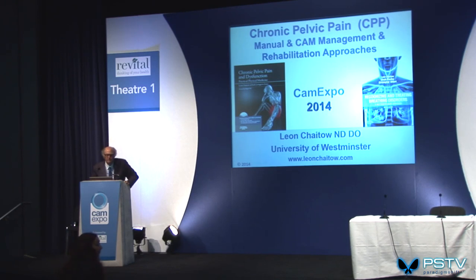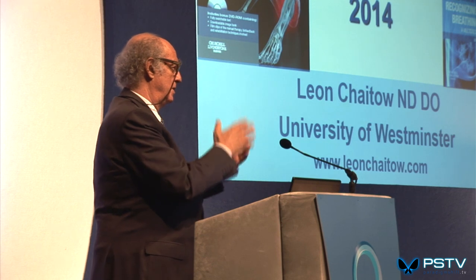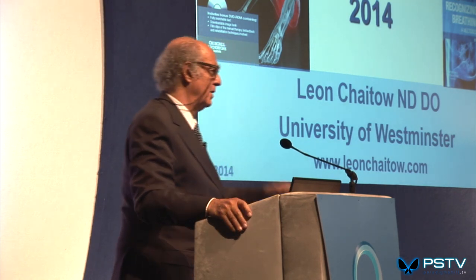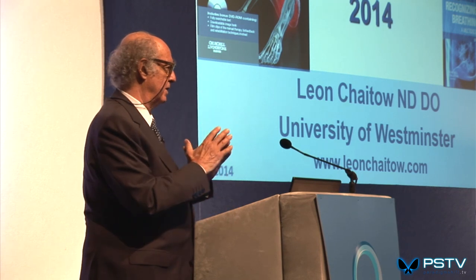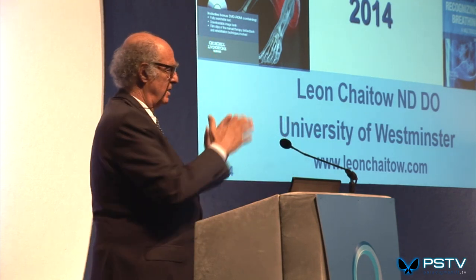Question about treating endometriosis. You don't treat the endometriosis — that's a pathology. But you can treat the pain associated with it. You can often help the pain, and try to get the body to function better and deal with the inflammatory processes. There are American naturopaths who have protocols for this. So we're working with the pain aspect rather than the actual condition.